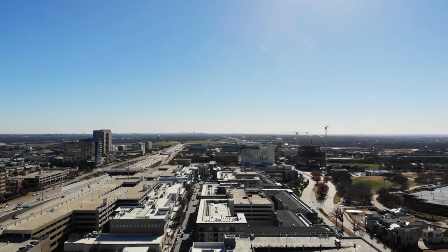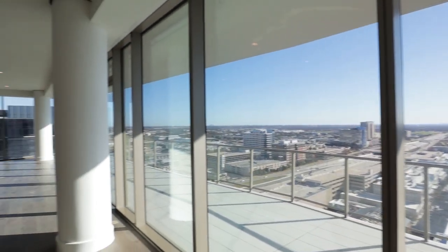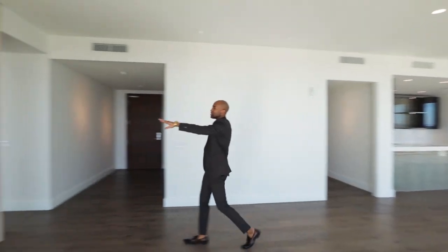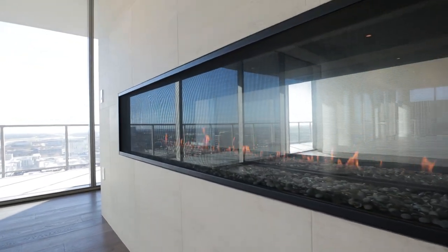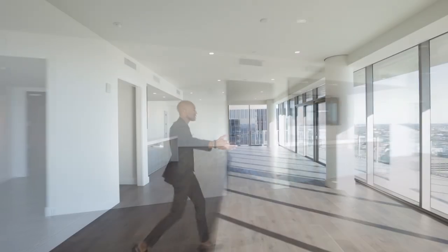And this is what you pay $5.3 million on a penthouse for — this is a $100 million view. Beautiful views. You can see downtown Dallas on a clear day, great views of Legacy West. Here you have a beautiful accented stone gas fireplace already wired for your TV.